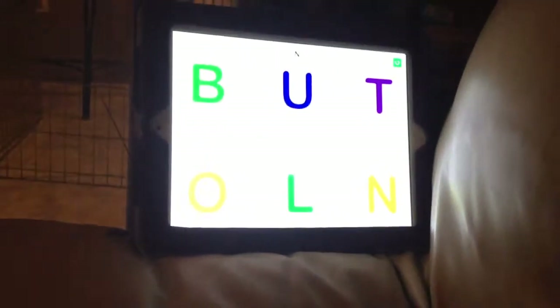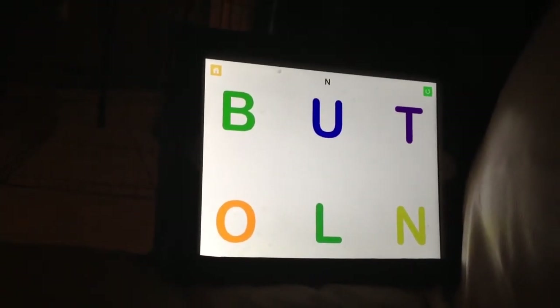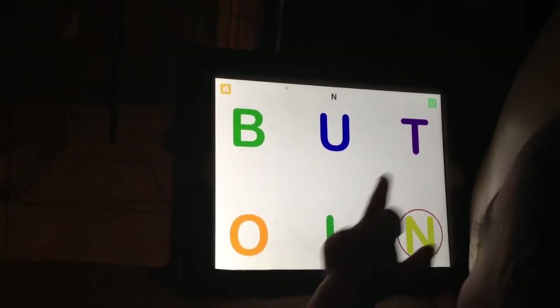Okay, what is the next letter? Letter N. You know what is letter N. Go ahead. Touch it. N. Very good.